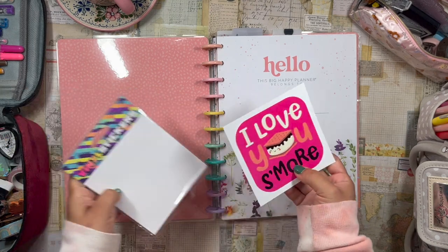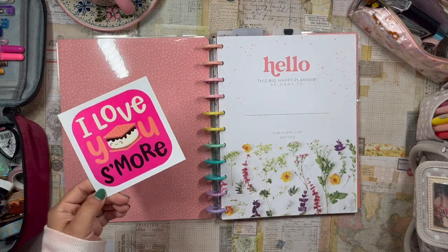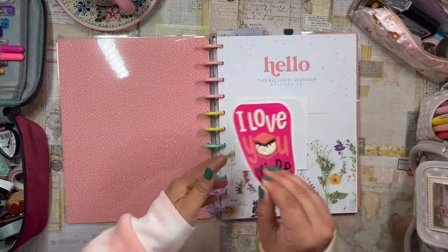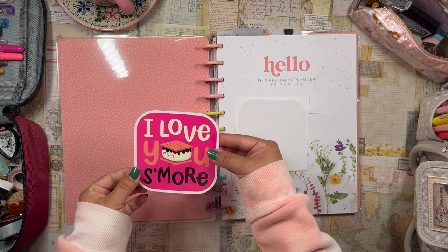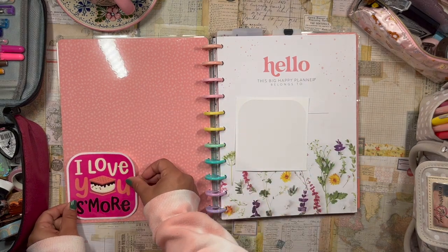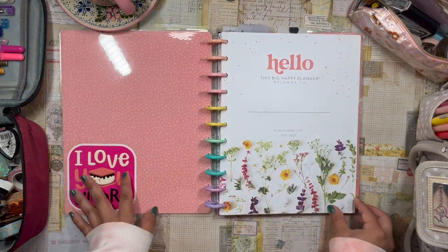I found a huge pack of stickers at my local thrift store — literally more than a hundred stickers. They're just really fun cute little stickers. I really like this one because I love s'mores, so I'm going to pop it here in the corner. So cute, I love it!